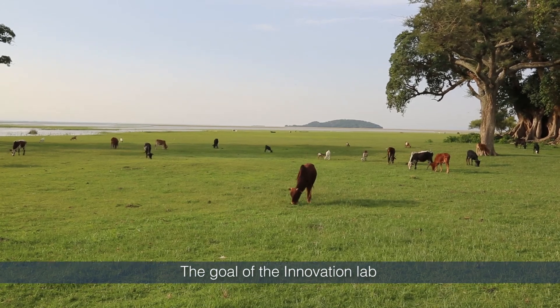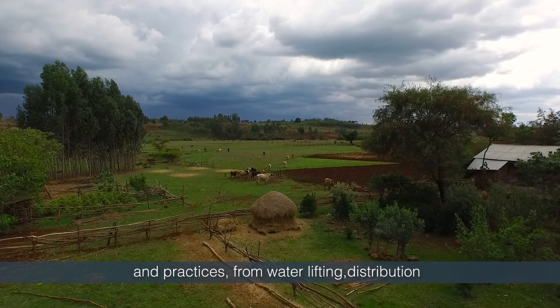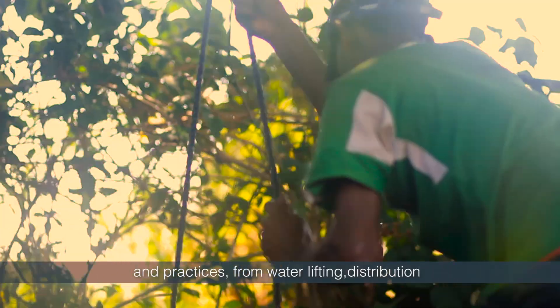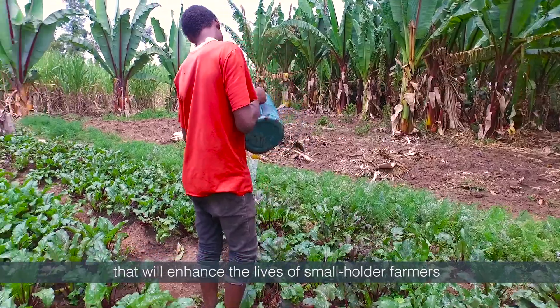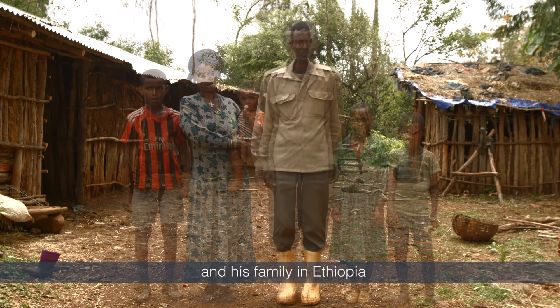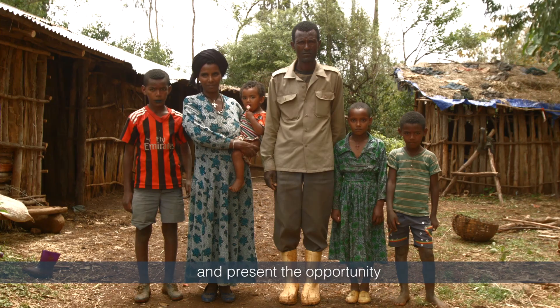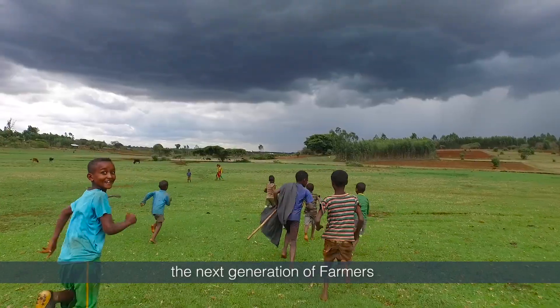The goal of the Innovation Lab is to define the most effective irrigation systems and practices — from water lifting, distribution and monitoring methods — that will enhance the lives of smallholder farmers like Germa Yehune and his family in Ethiopia, and present the opportunity to transform the lives of the next generation of farmers.